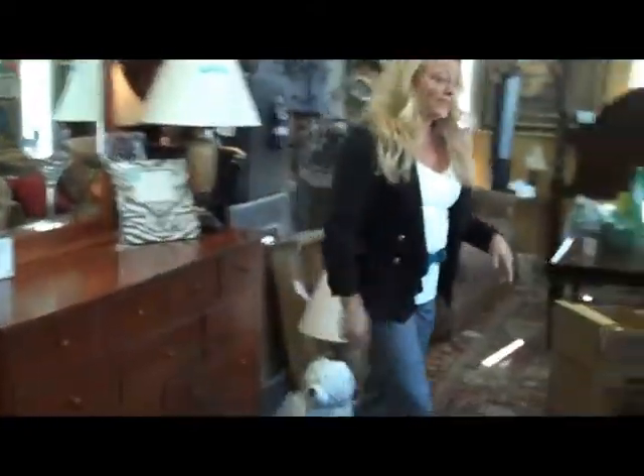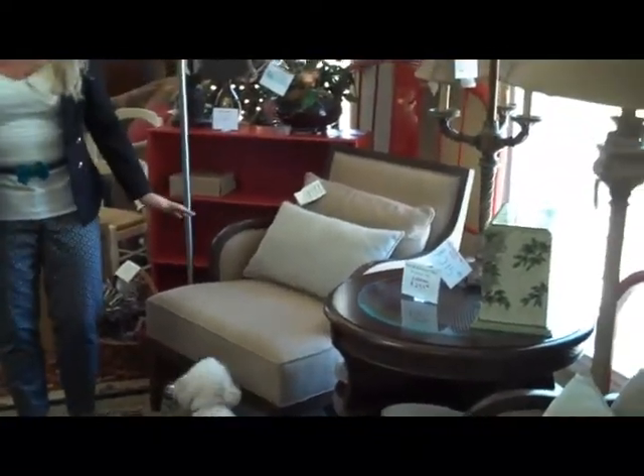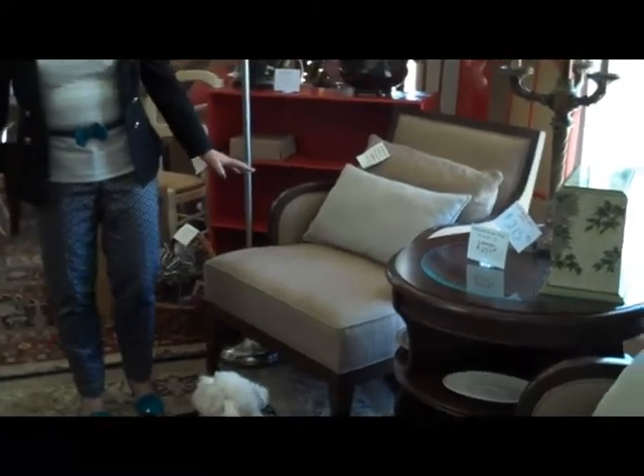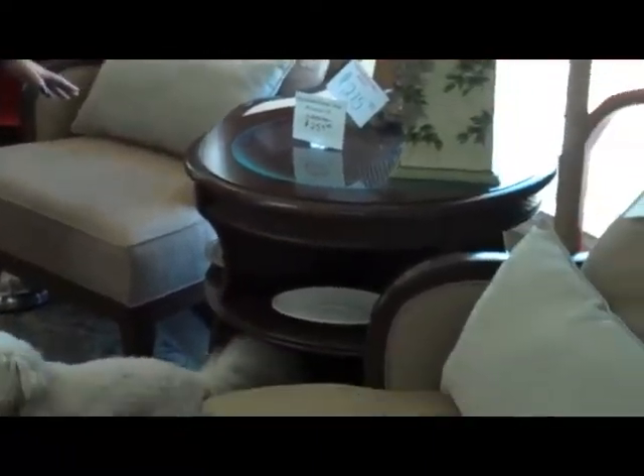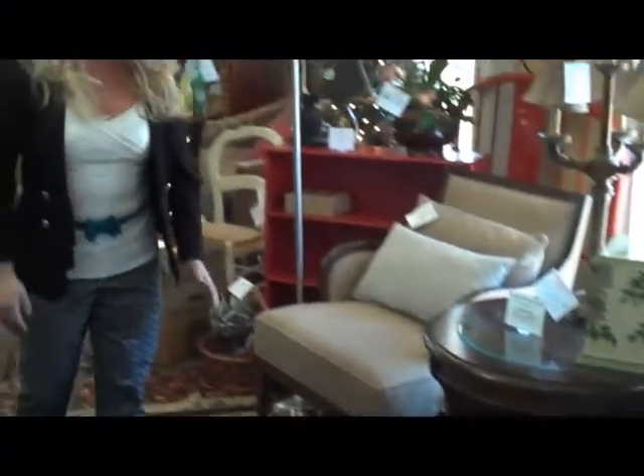We also have these two Henredon chairs. They are Henredon — the customer paid around $2,000 each. We have them for $559.99 each. You have the linen-look fabric without the troubles of linen, without the wrinkling. They make a great addition for any living room.